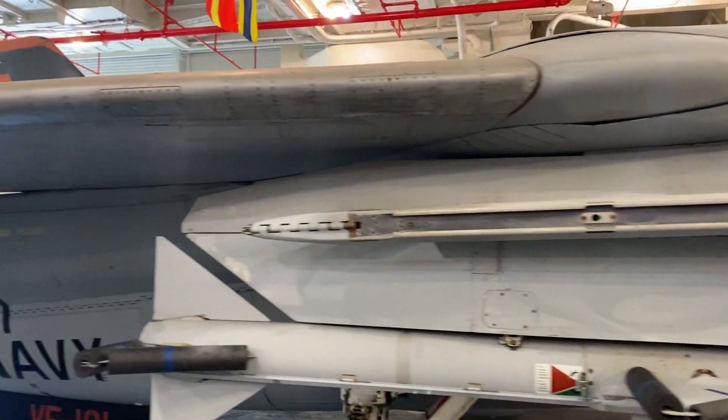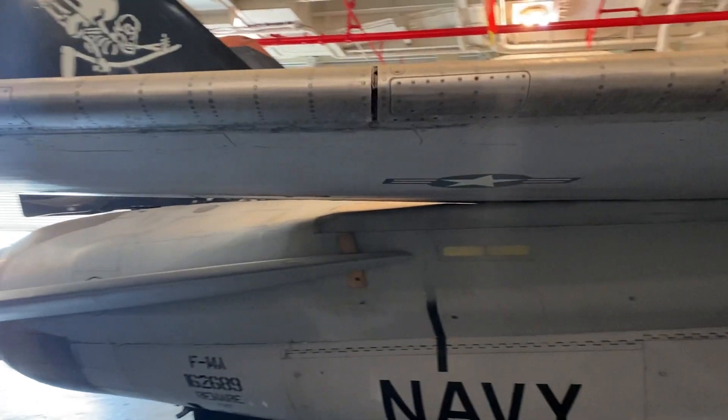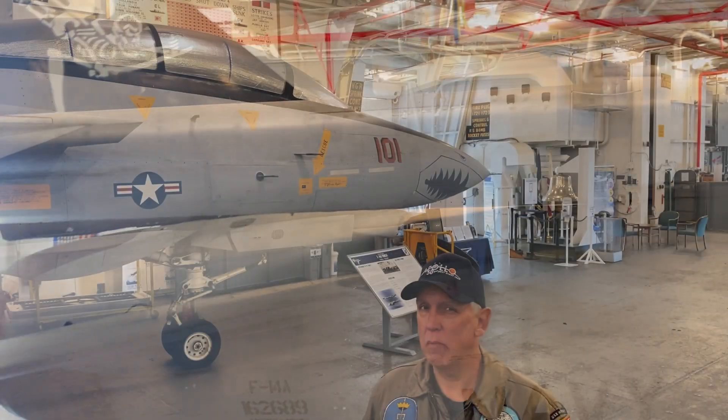This is a 60,000-pound class aircraft, fully loaded. Empty, it's 42,000 pounds. That's a lot of mass.